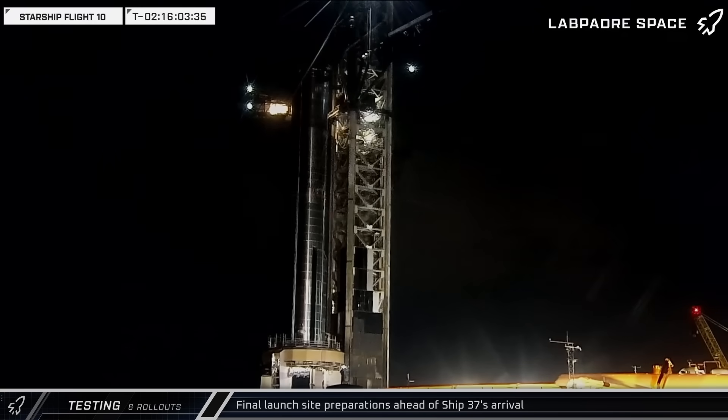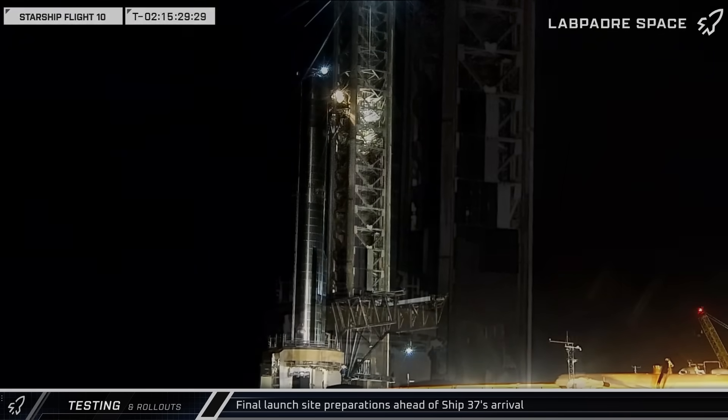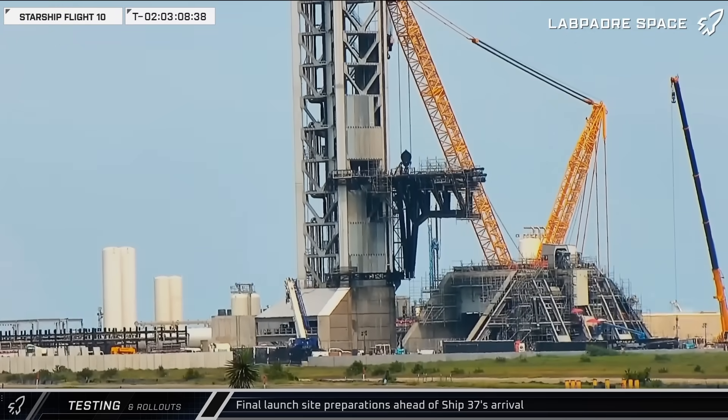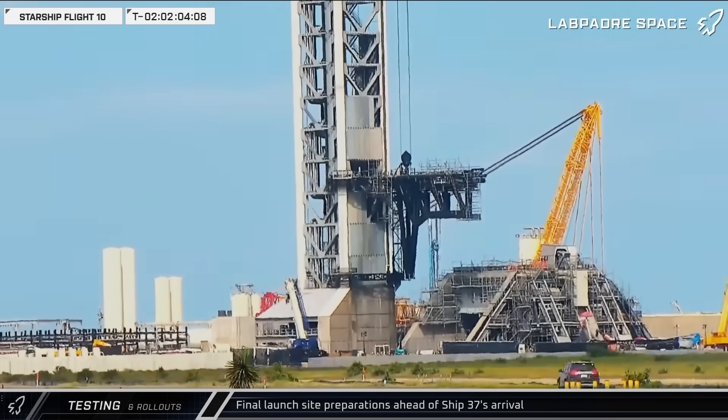Continuing the prep work, the tower's chopsticks were brought down to their resting position ahead of ship rollout and lift. The detonation suppression system, which helps keep the underside of the launch mount free of volatile gases, was also tested ahead of flight, and SpaceX's crane lowered its main boom to protect it during the launch.